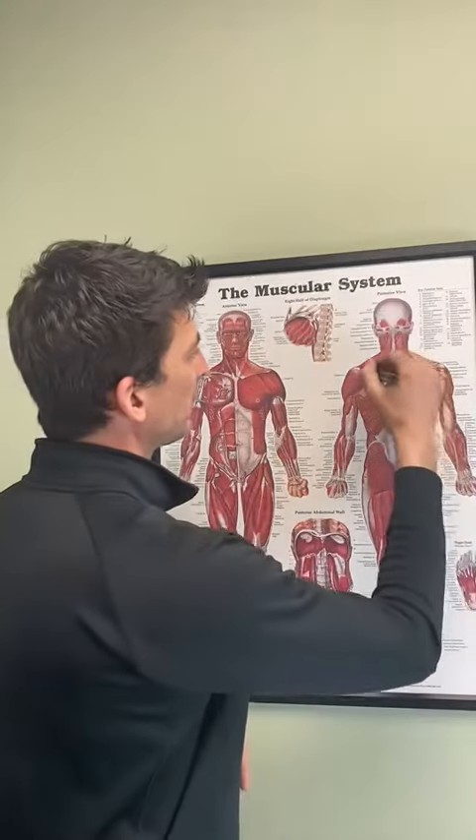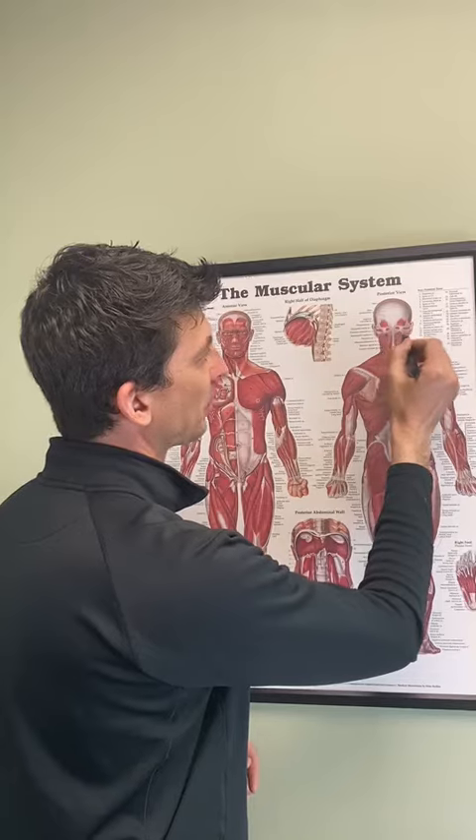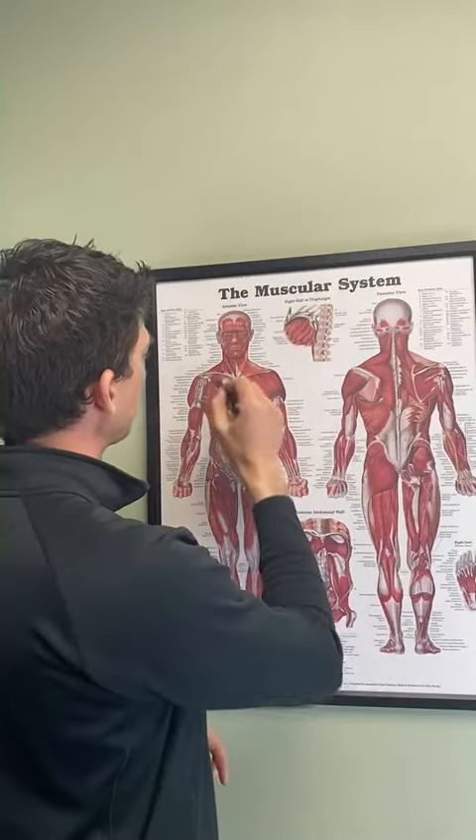I would be remiss if I did not point out something very important about these muscles, and that is that they are controlled by nerves. These muscles here are controlled by nerves that actually come out of the very top of the neck at the upper cervical region, and these muscles here are controlled by nerves that come out of the base of the neck. So if you're having issues with those muscles posturally, you probably also have a neurological issue relating to how the muscles are being controlled.